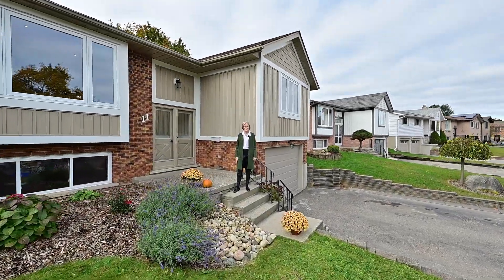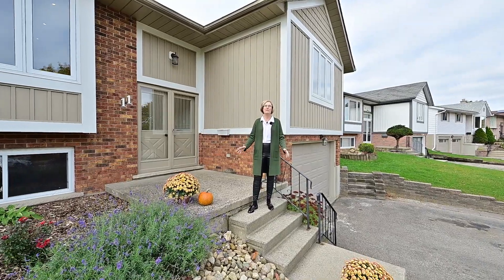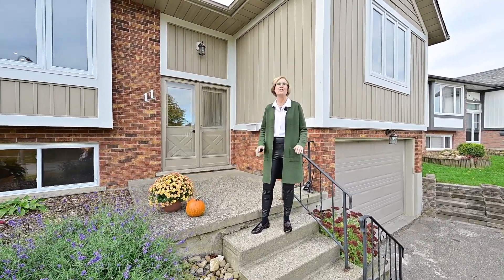I'm Tracy Appleton from the My Home and KW group at Royal LePage Woolly Realty. I want to show you this beautiful Kitchener West home today. Lots of contemporary updates — you're going to love it.